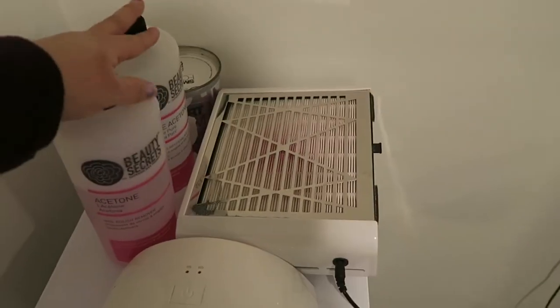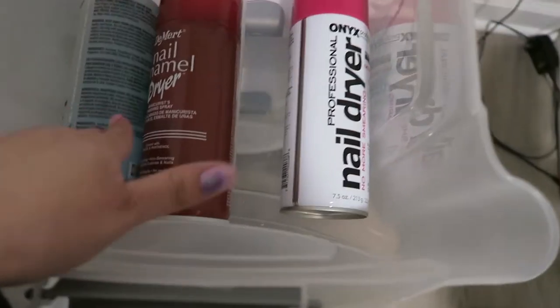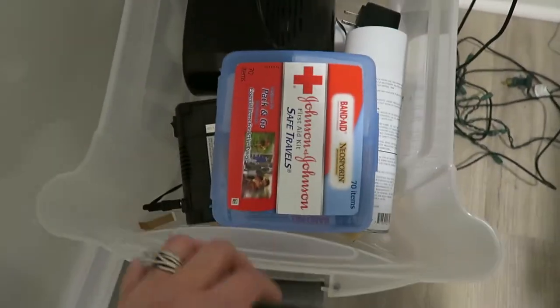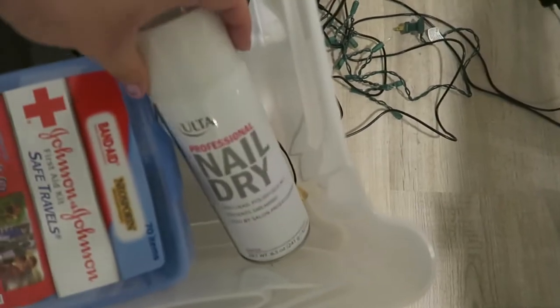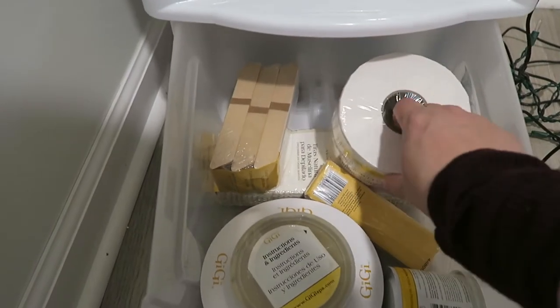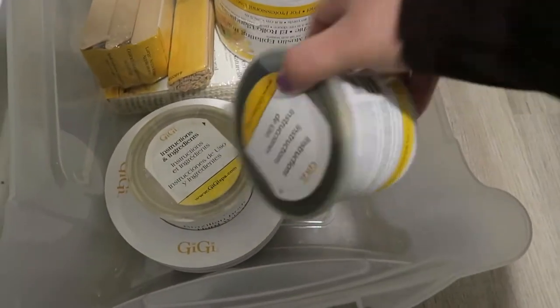In this back corner I have acetone, 100% pure acetone, a dust collector, and my UV light. In this drawer I have more acetone, some alcohol, and polish dryers. I also have a first aid kit, a fan from Avon, another LED light, and another nail dryer I could probably throw out. Down here are my extras for waxing: big giant sticks, wax strips, a roll of more strips, small sticks, extra wax, a skirt thing, and another single wax.